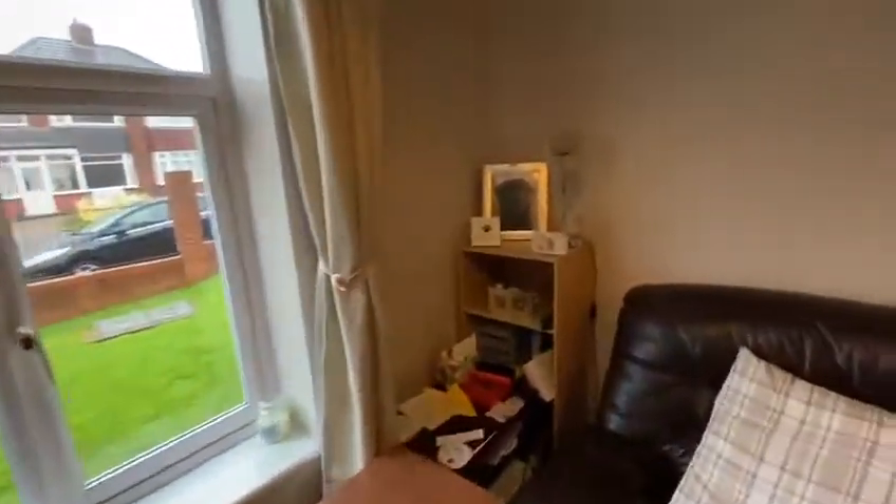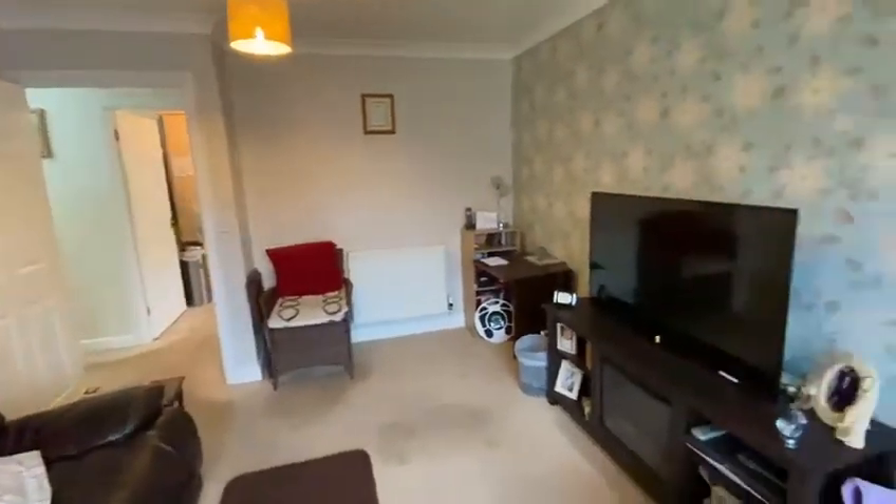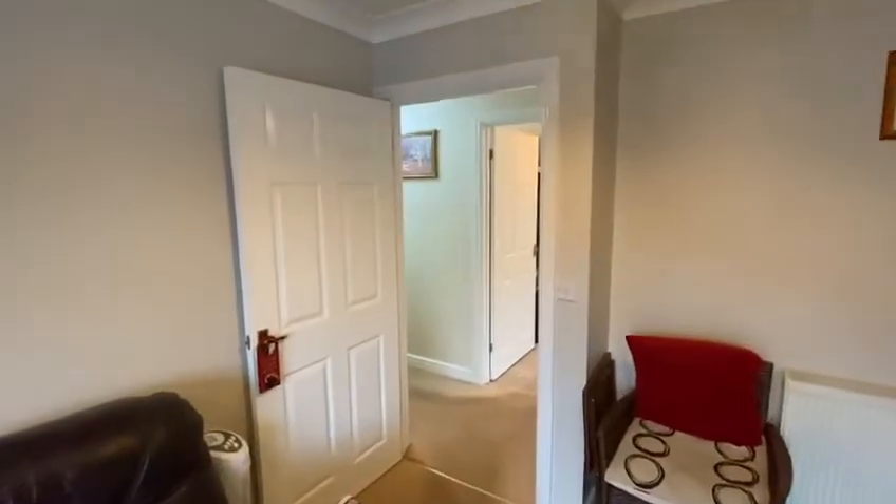Nice big lounge. And that's flat one, Kings Court on Apsley Road in Albury, close to the Hagley Road West.